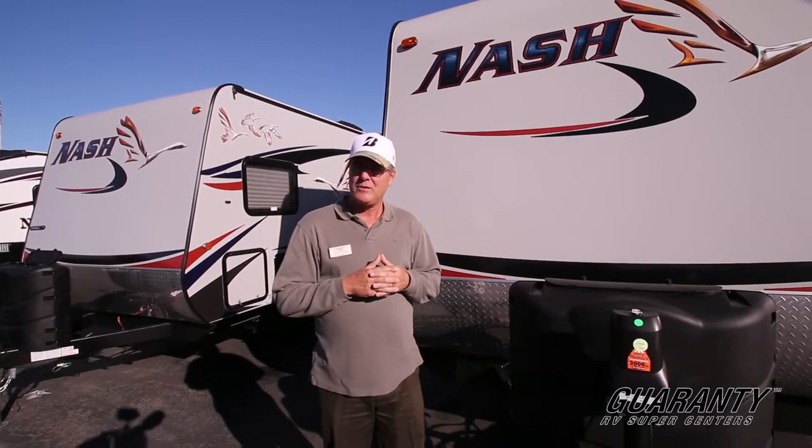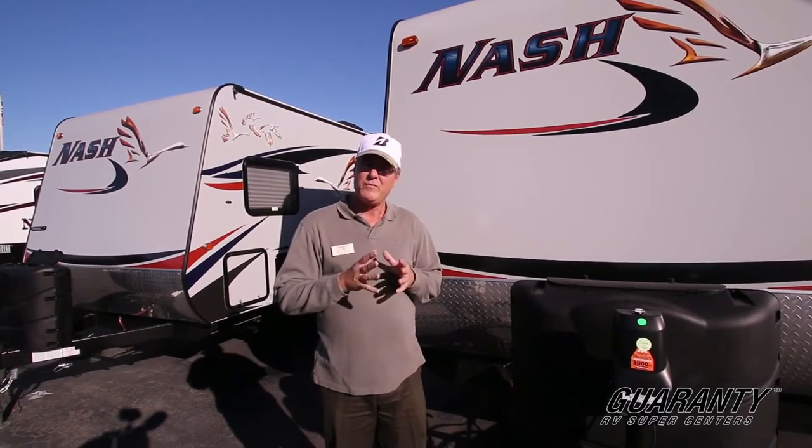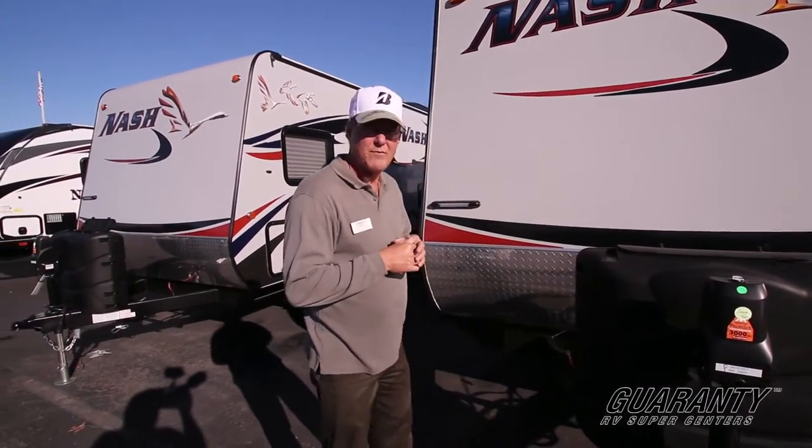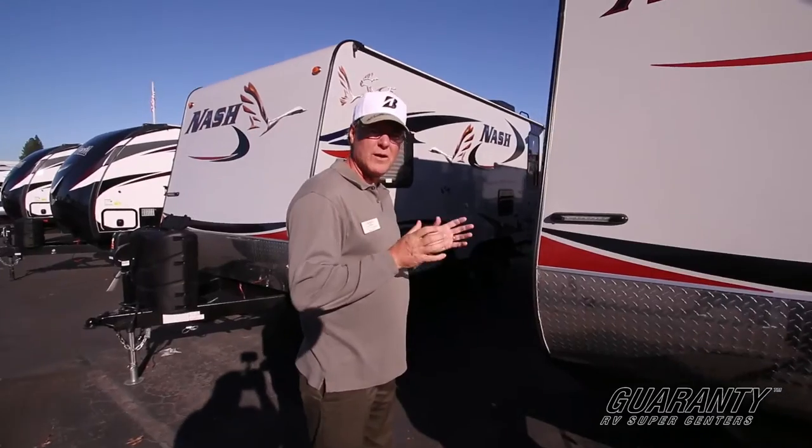Guarantee RV has been around since about 1966, and we're very proud to celebrate 50 years and to take care of our customers all those years. I've been here for about 26 of those. At the end of the video, if there are any questions, please feel free to give me a call and I'll answer anything I haven't been able to cover in the video.